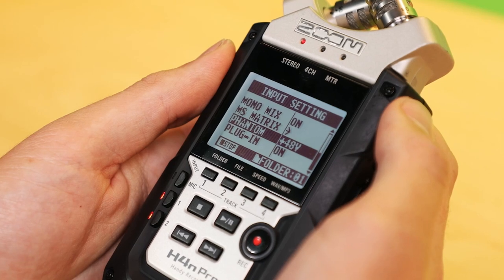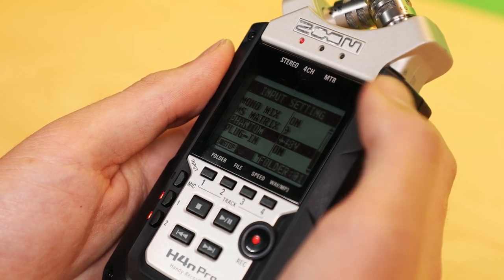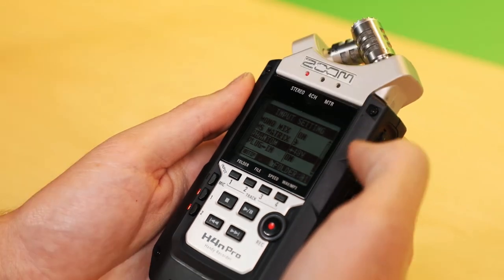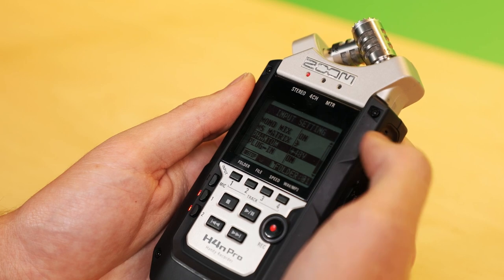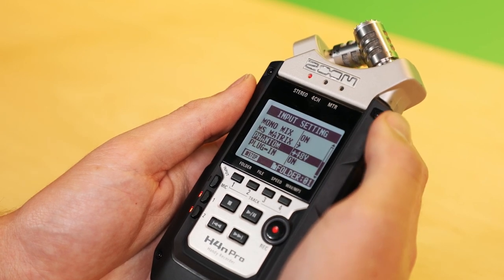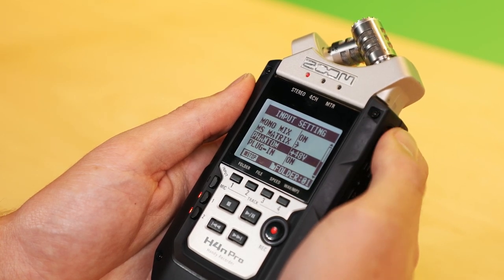The next menu option is phantom power. If you're using any type of condenser microphone, phantom power will have to be on, and for the large majority of what we have in equipment checkout, you're going to want 48 volts as your option. The only time you will not need phantom power is if you're using the Shure SM58. The majority of the other microphones we have in checkout, including the shotgun microphone, are going to need phantom power to get the full range of the microphone.